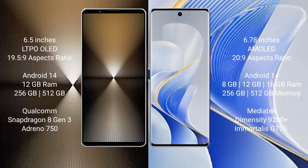Sony Xperia 1 Mark 6 runs on Android 14 operating system. Vivo S19 Pro also runs on Android 14 operating system. Sony Xperia 1 Mark 6 comes with 12GB RAM and 512GB internal storage.